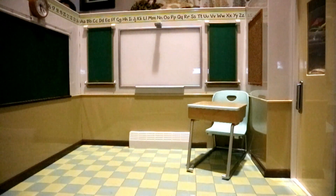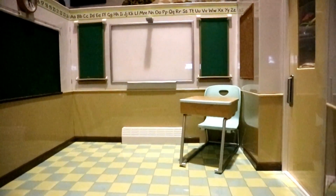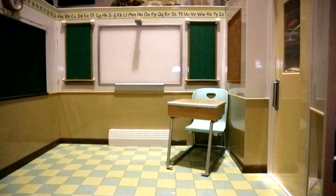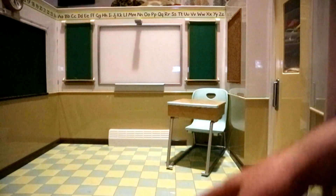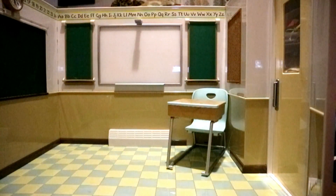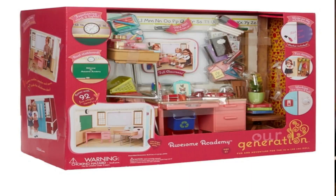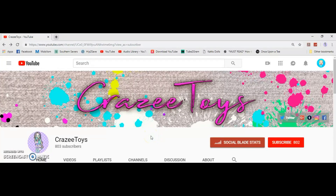Hey guys, welcome back to Crazy Toys. Crystal here, and today our backdrop is going to be this awesome Our Generation classroom. My local thrift had 50% off today and this was priced at 20 dollars — I got it for 10. I really like it. It only came with the desk; I know it came with so much more stuff. It's really cool to have like a working clock over here.